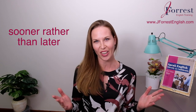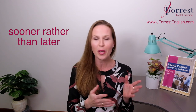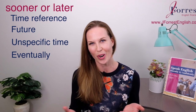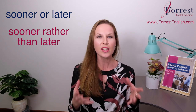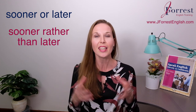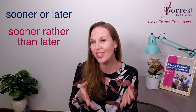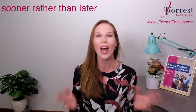Sooner rather than later — that's the time reference you're going to add to your vocabulary today. This might look a little familiar, especially if you watched my video yesterday where I taught you how to use the time reference 'sooner or later.' You need to know that 'sooner or later' and today's expression 'sooner rather than later' are very similar and related — you can even use them in the same conversation — but they aren't the same thing. After this video, you definitely want to review 'sooner or later' and make sure you understand the difference.